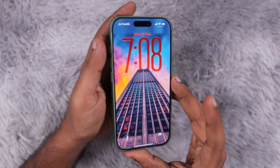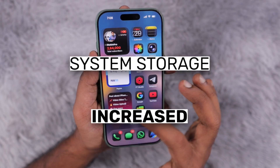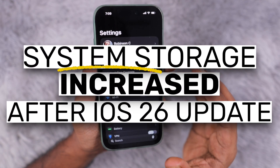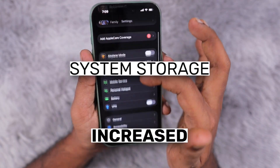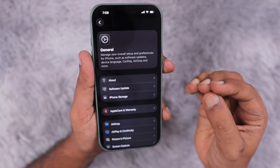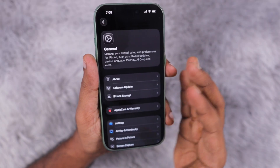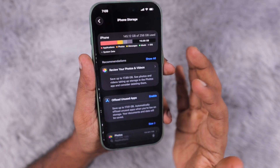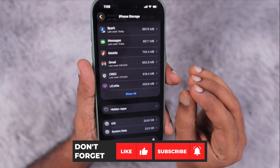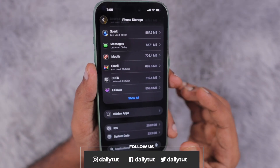After updating to iOS 26 and even the latest version 26.2, several users have reported that their iPhone system storage keeps on increasing — for some users it has gone up to 30 GB, 40 GB, or even 50 GB plus. This is not happening to everyone, just a limited number of users. In such cases, you can try the troubleshooting steps I'm about to suggest in this video.